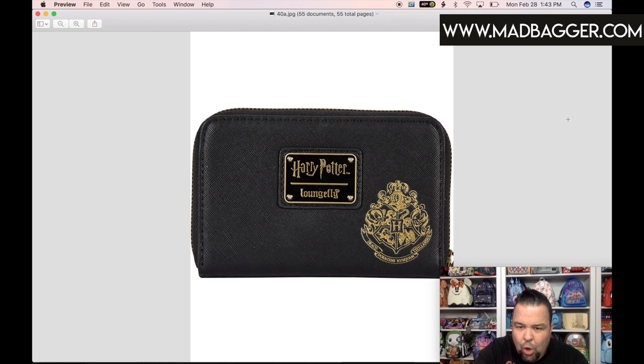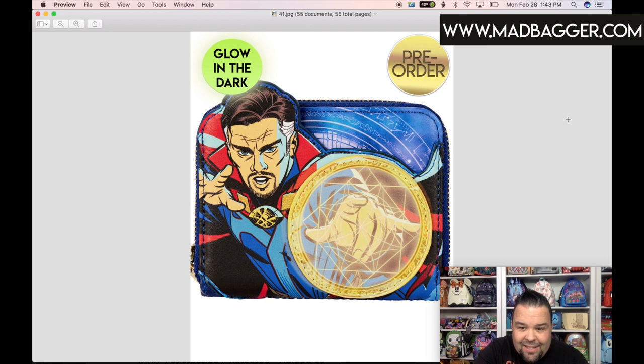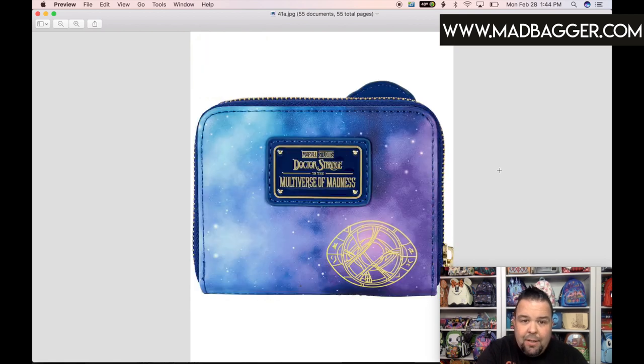This is the Dr. Strange half-size zip-around wallet from Marvel. It does have glow-in-the-dark features — Dr. Strange is a vegan leather applique and the glow-in-the-dark element is the ring in his hand. You can see the glow-in-the-dark features on our website madbagger.com where we have six or seven images per product. The back has a really nice galaxy print on the leather, plus the Dr. Strange logo. This one is badged without the Loungefly name — it needs to fit the full 'Marvel Studios Dr. Strange Multiverse of Madness' text, so adding Loungefly would be too small to read.